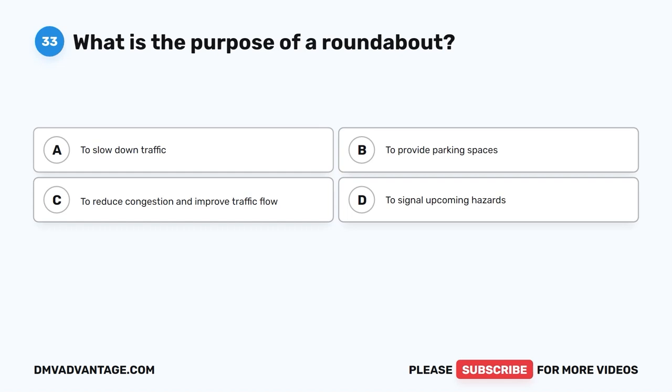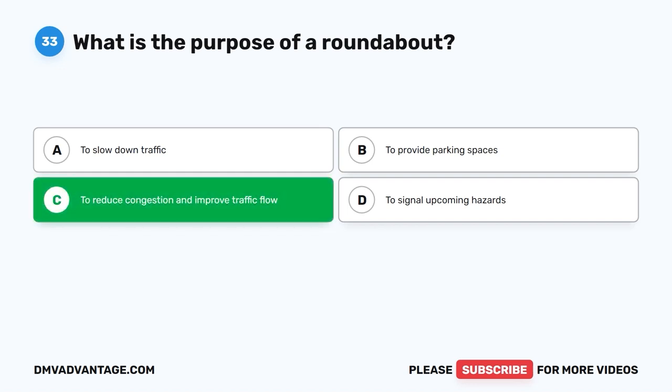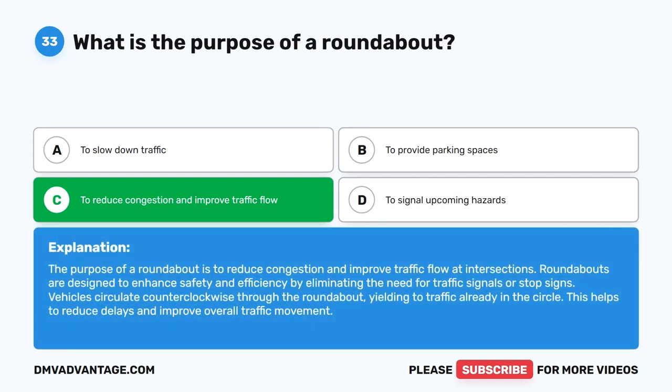Question 33: What is the purpose of a roundabout? The correct answer is C: To reduce congestion and improve traffic flow. The purpose of a roundabout is to reduce congestion and improve traffic flow at intersections. Roundabouts eliminate the need for traffic signals or stop signs. Vehicles circulate counterclockwise, yielding to traffic already in the circle, which helps reduce delays and improve overall traffic movement.